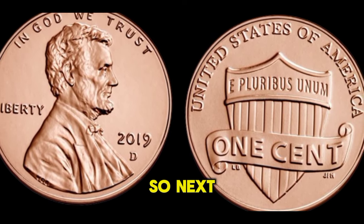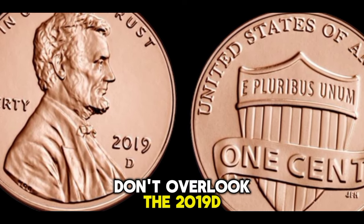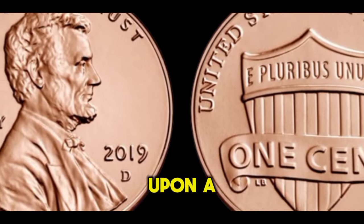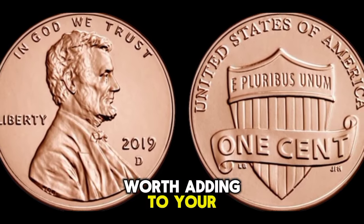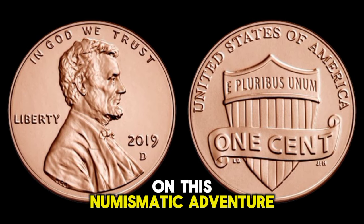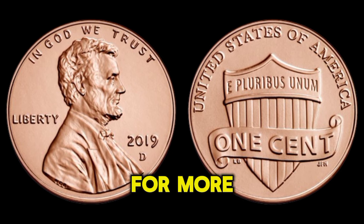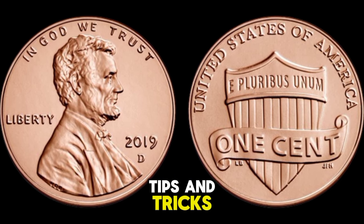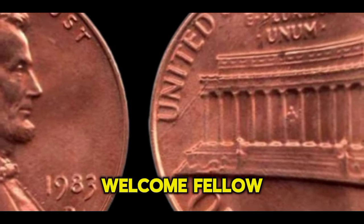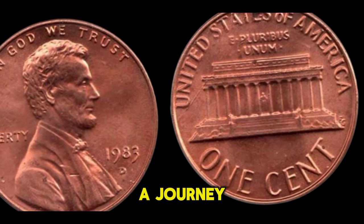So next time you're sorting through your spare change, don't overlook the 2019 D Lincoln penny. You never know — you might just stumble upon a hidden treasure worth adding to your collection. Thanks for joining me on this numismatic adventure. Be sure to like, subscribe, and hit that notification bell for more coin collecting tips and tricks. Until next time, happy hunting!